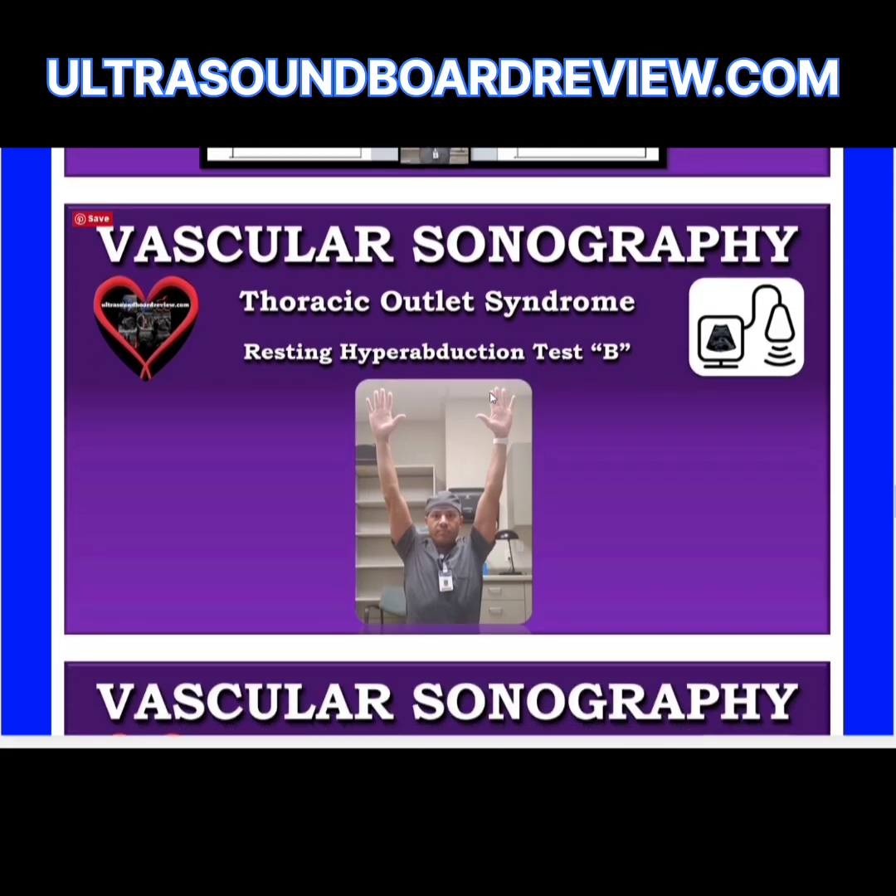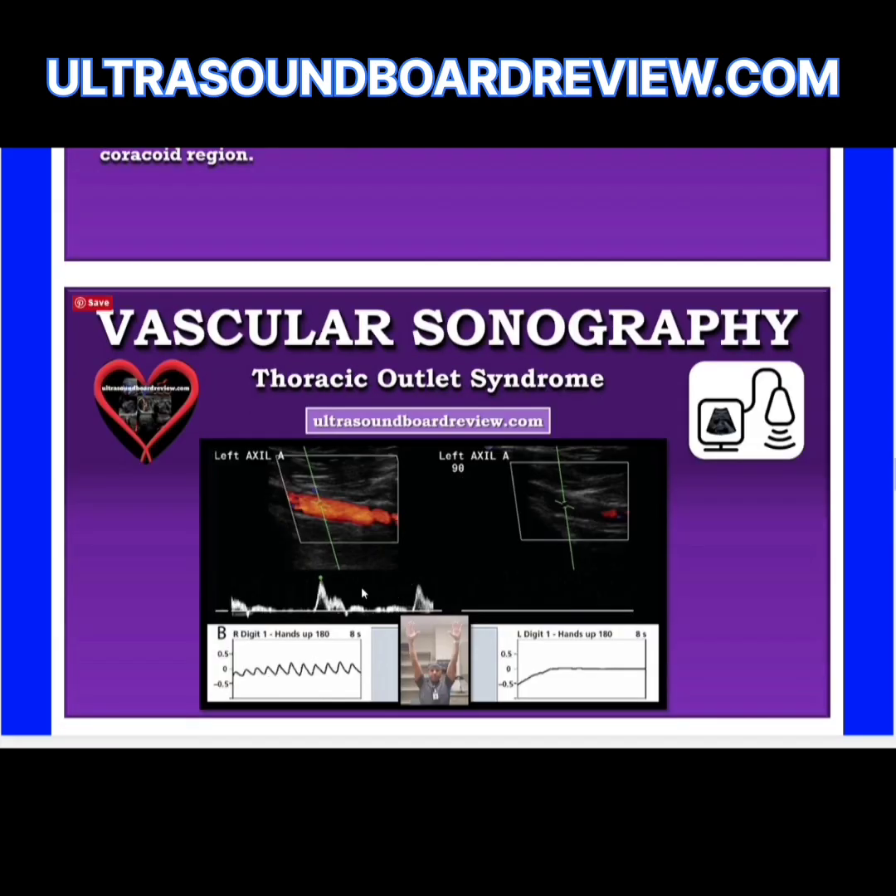For the next position, have the patient raise their arms high above their head and internally rotate so that the palms are facing forward. This is called the resting hyperabduction test B. Again, you're looking for signs of compression in the coracoid region.